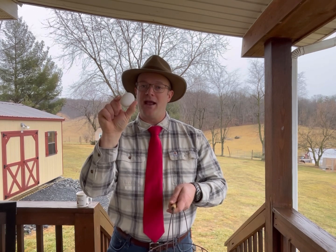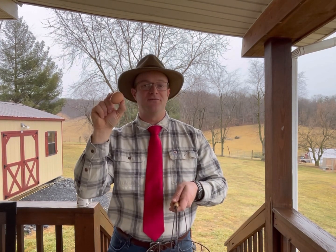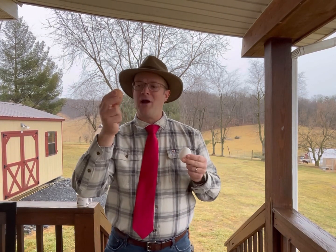This is your typical store-bought egg, and this is an egg that comes from our chickens here on the Pretend Farm. It's a good question — white eggs from the store, brown eggs from backyard flocks. What's the difference? The difference boils down to the breed of chicken. It's as simple as that.